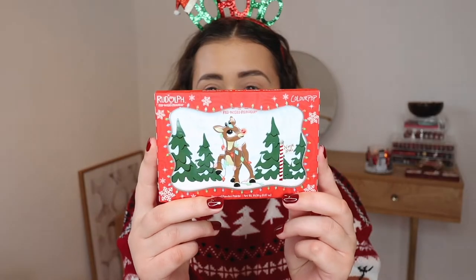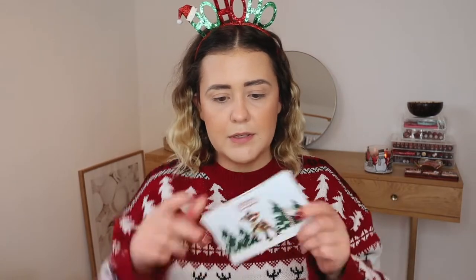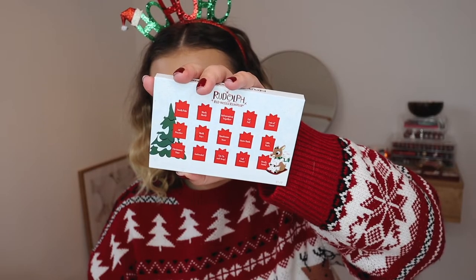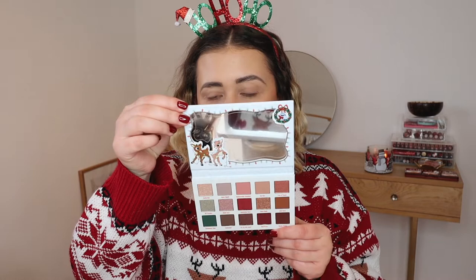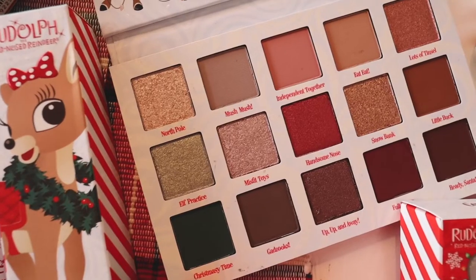Next up, the most exciting thing from the entire collection — the pressed powder palette. The packaging is absolutely adorable: it has Rudolph with a red nose in relief, sparkly snowflakes, and I love the Christmassy vibes. When you open it up, on the back you have all these gifts with shade names, which is very original, along with a baby Rudolph and a beautiful Christmas tree.